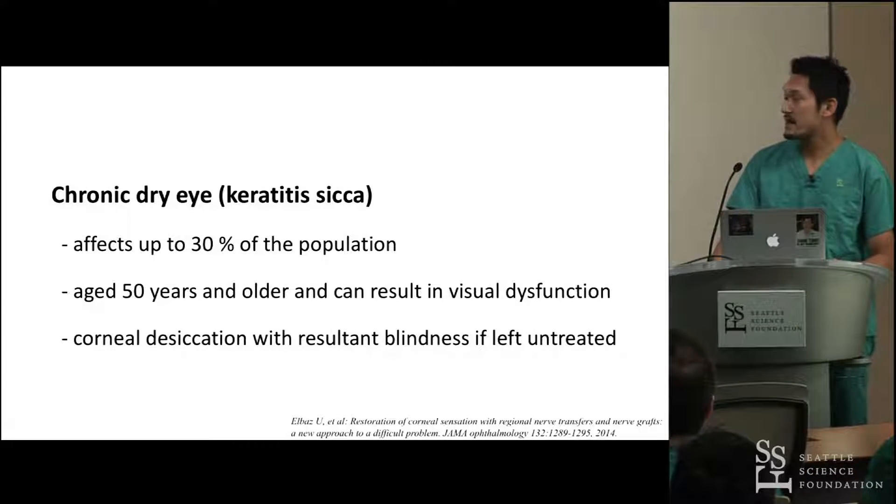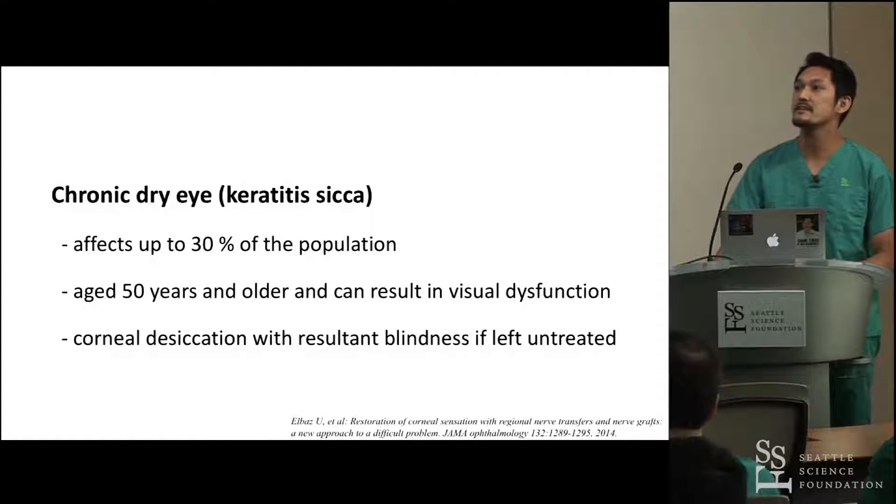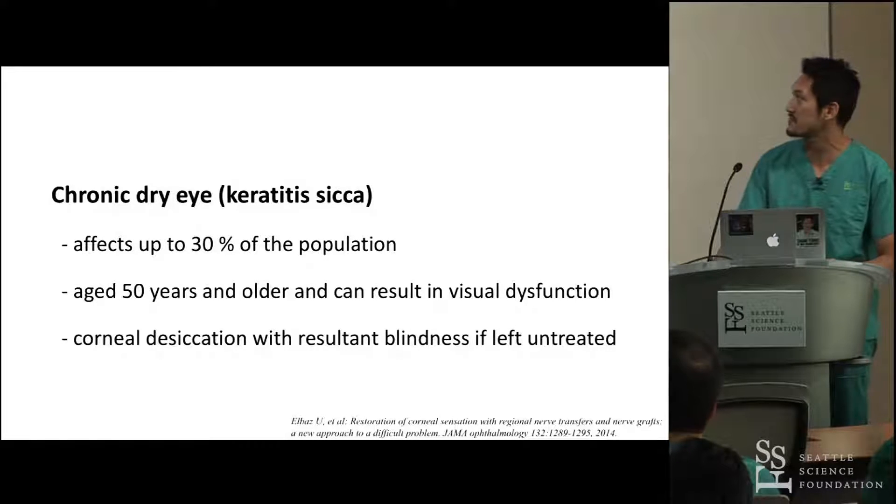Chronic dry eye affects up to 30% of the population aged 50 years and older, and can result in visual dysfunction and corneal desiccation with resultant blindness if left untreated.